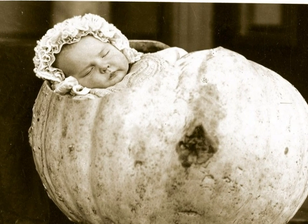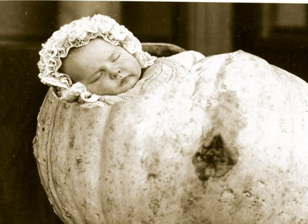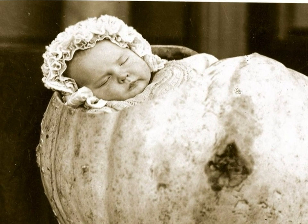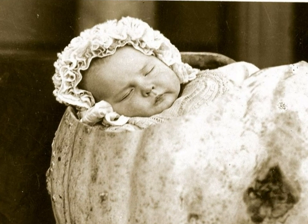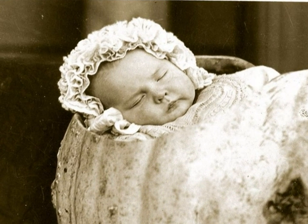Some of the pumpkins were hollowed out and used as cribs for small babies. Look at this baby asleep inside her pumpkin. Is this for real or is this photo a funny joke? What do you think?